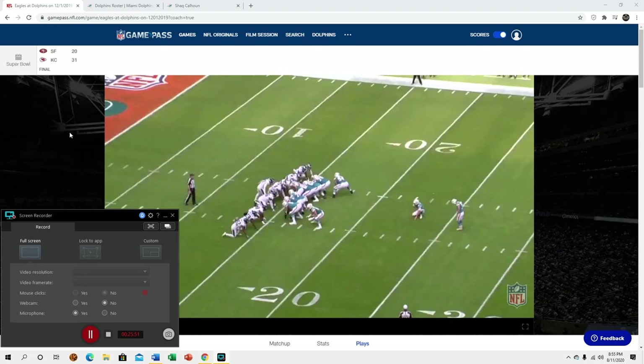That's my basic thoughts on Shaq Calhoun with a little bit of film to show my work. If you liked this video I appreciate you hitting that like button — if you have any questions or comments leave them down below, subscribe if you haven't already, and I'll see you next time.